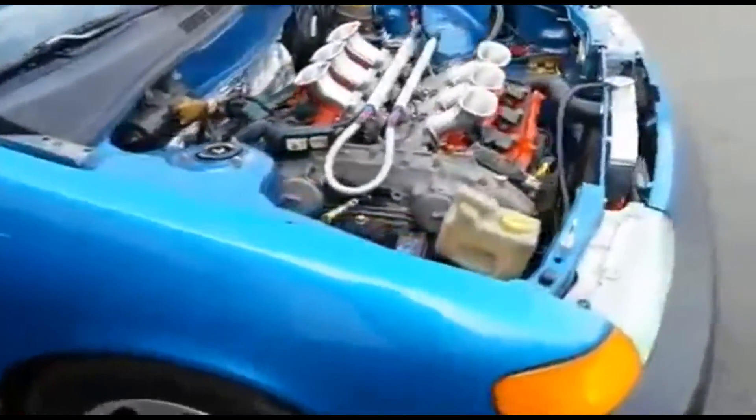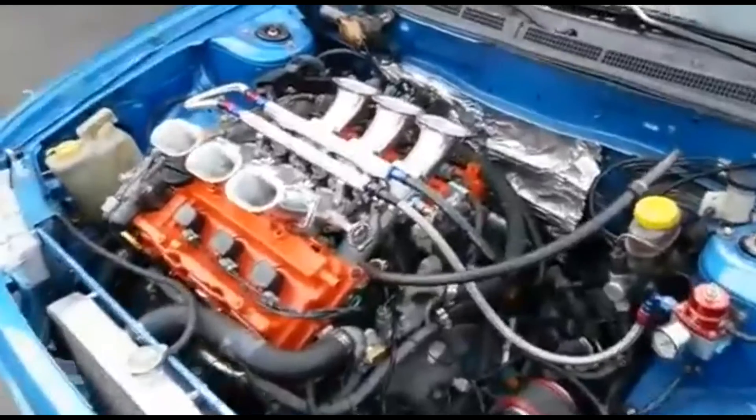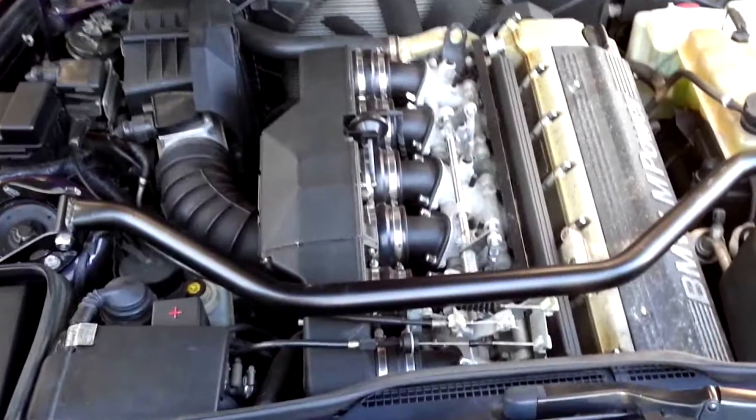ITBs also build atmospheric pressure outside the cylinder, so when they are open, air is sucked into the cylinder instantaneously, which helps reduce pumping losses at partial throttle. Having ITBs also means that an intake manifold usually isn't needed, but many cars like BMWs have an intake manifold to better filter the air before it goes into the cylinders.